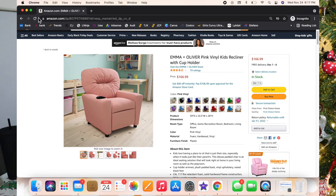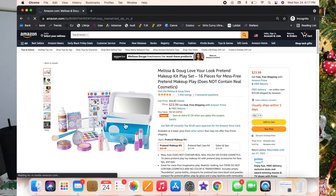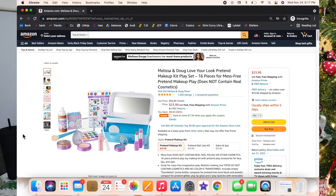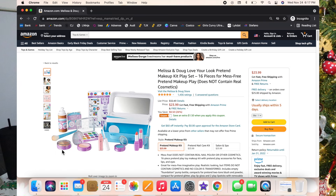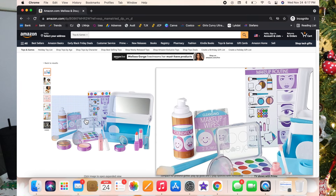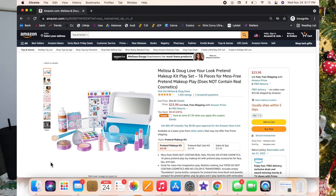Another big gift idea is the Melissa and Doug Love Your Look Pretend Makeup Kit. Luxie got this for her second birthday and loves it — and it keeps her out of my makeup. If you have a little one that likes to get into your makeup, I highly suggest this. Luxie has so much fun with it; she does my makeup with her makeup — it's so cute.